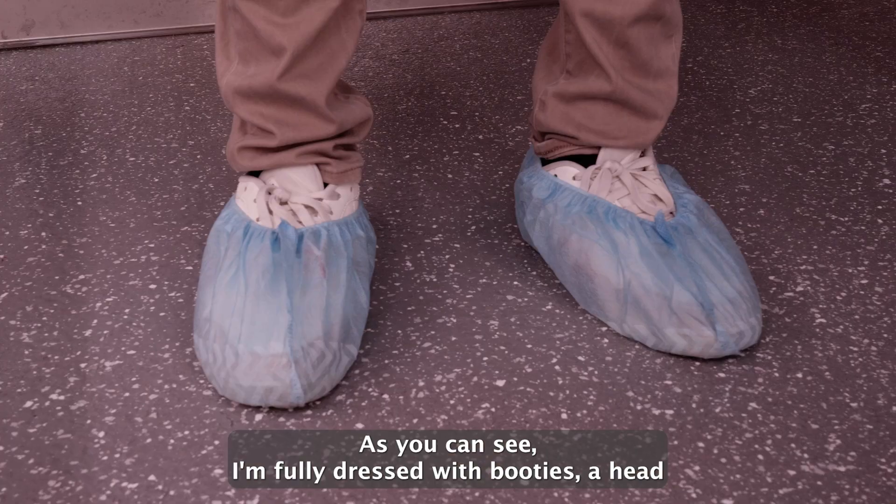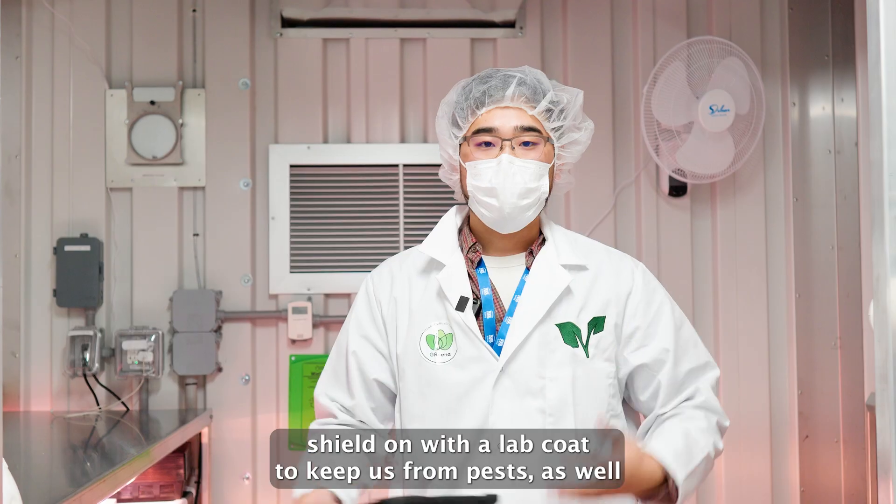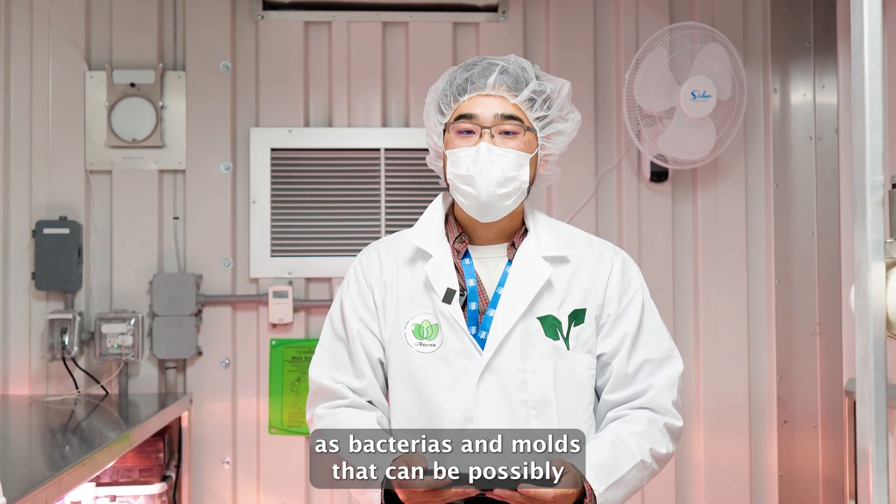This place is heavily secured with PPE. As you can see, I'm fully dressed with booties on and a head shield, along with a lab coat to keep us protected from pests, bacteria, and molds.